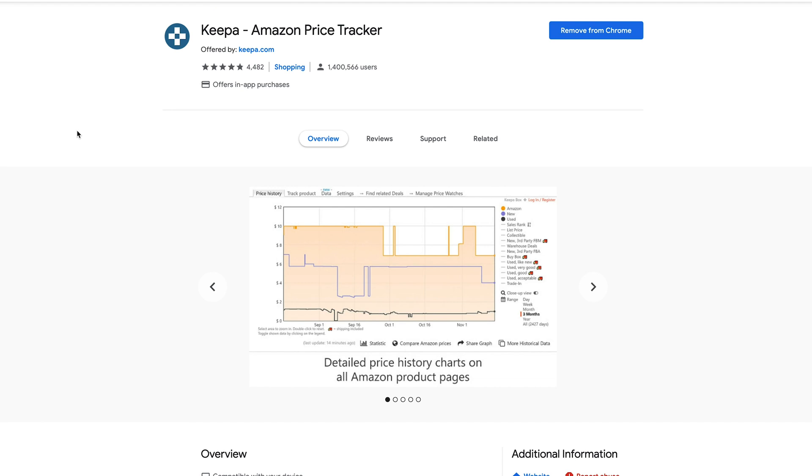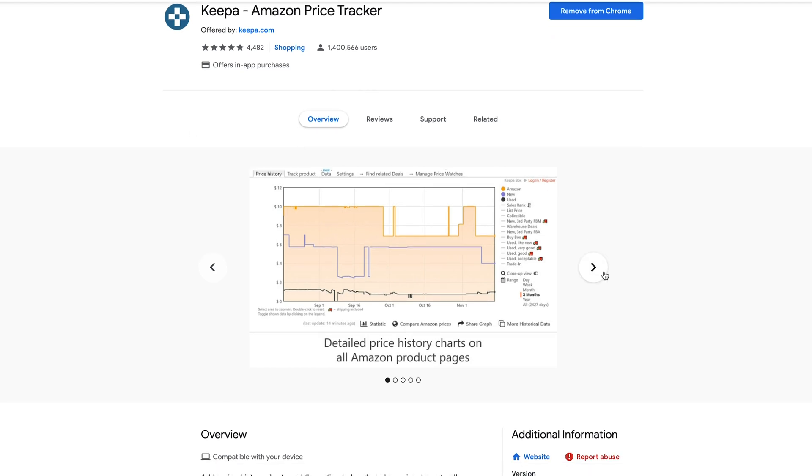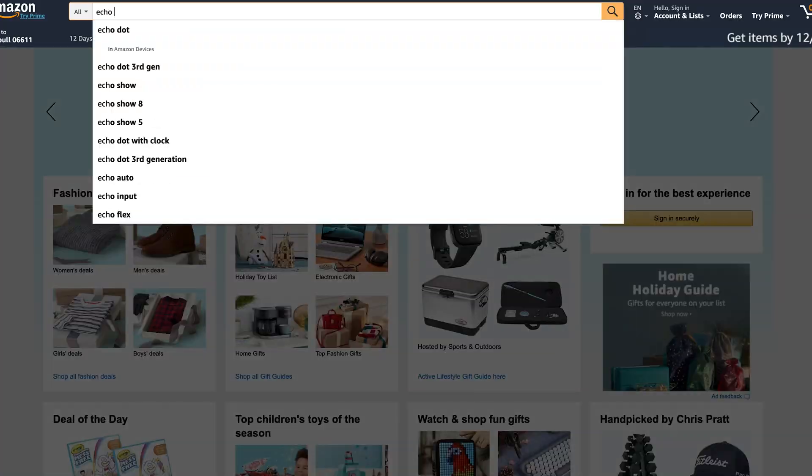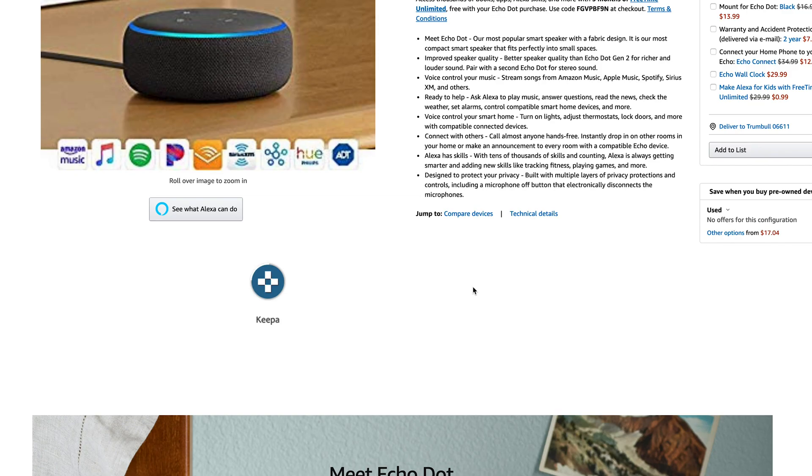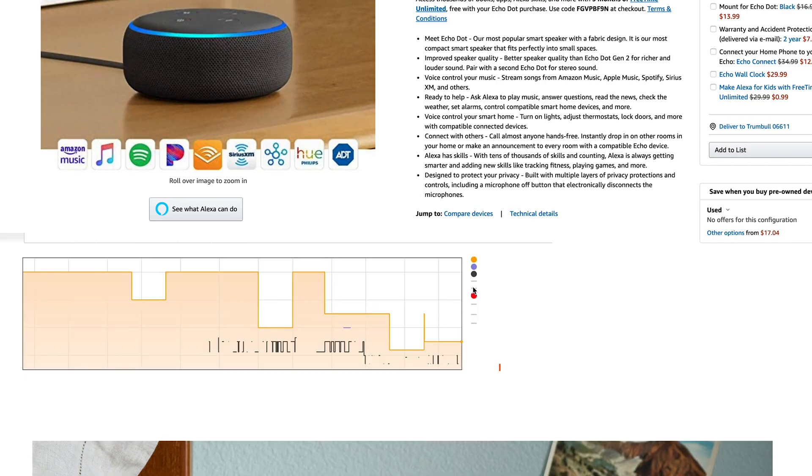So I found this Chrome extension called Keepa. Keepa is actually meant for people who sell on Amazon — there's a paid version for it — but the free version is perfect for people like you and me who just shop on Amazon for regular stuff. What it does is it automatically puts a graph below each product so you can see what the price history was. This is super useful because you can see the price history from yesterday, last week, last month, last six months, however long you want. And you can really see trends — if the price is going up or down, or if it's been spiking or going down regularly.